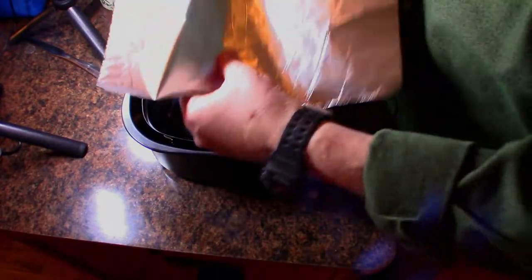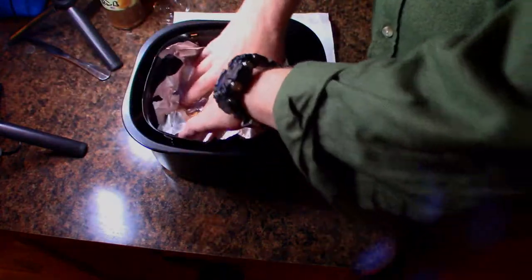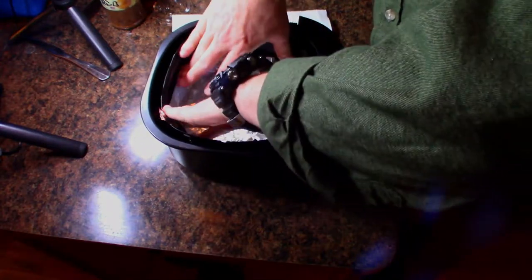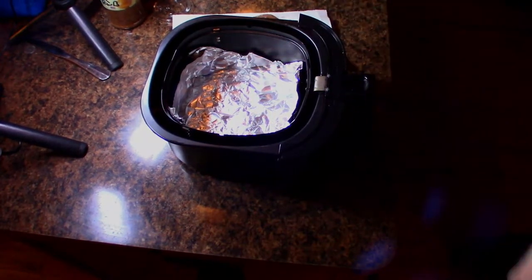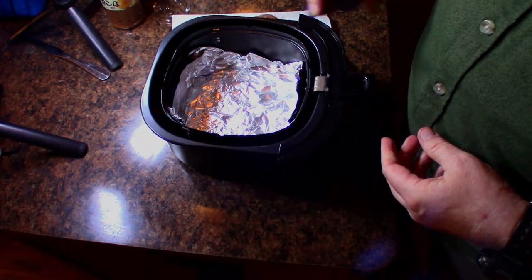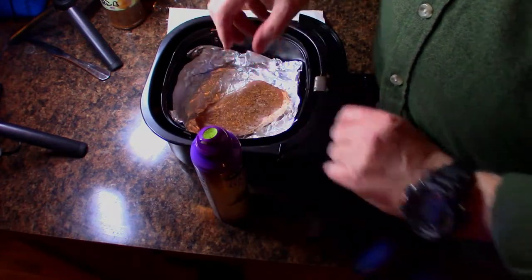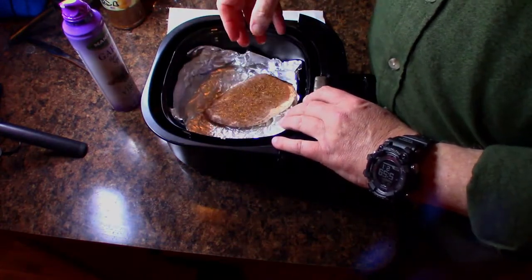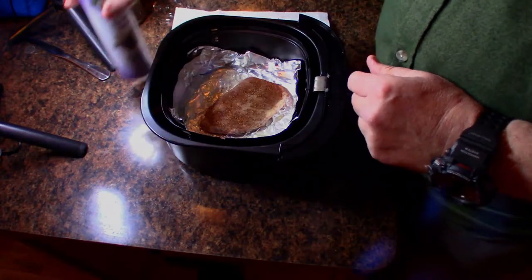So with this air fryer, I'm going to put the foil around my fist a little bit and stick it down in there. Now that I've got it down there, I'm going to add a little bit of the garlic infused olive oil and put the steak right in there. I'm giving that a little spray as well.